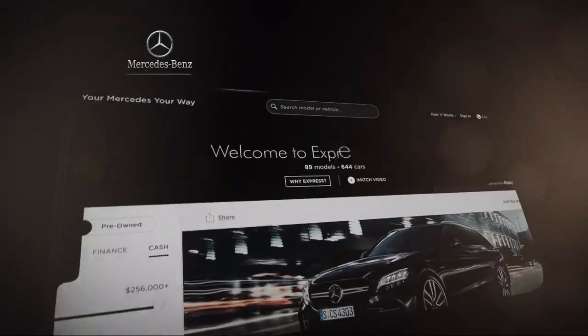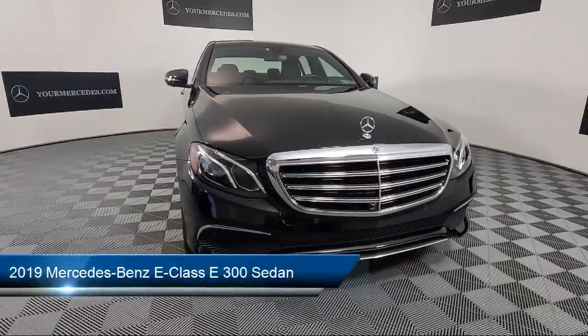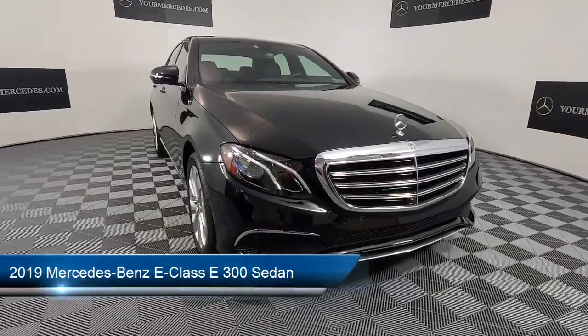Welcome to Your Mercedes, where our three convenient Mercedes-Benz locations come together as one. We strive to provide a truly memorable experience.